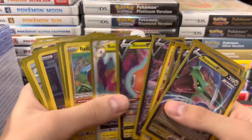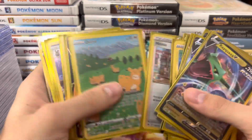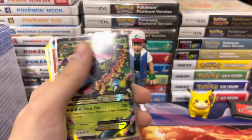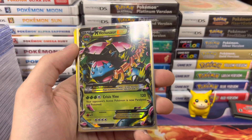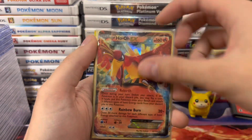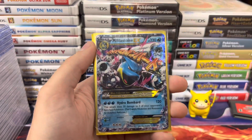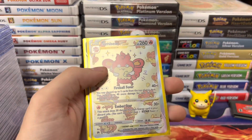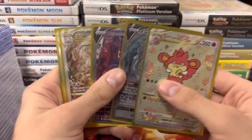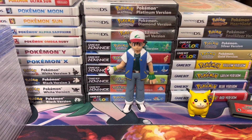Rayquaza, and then we got a ton of Crown Zenith here. Some cool XY basic cards — we got Mega Venusaur. This is from Black and White era. We have a Mega Charizard from Flashfire and Mega Blastoise from XY base set — I always get confused. Evolutions used the reprint versions of those cards.